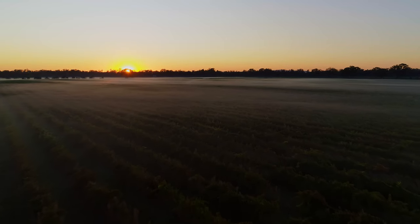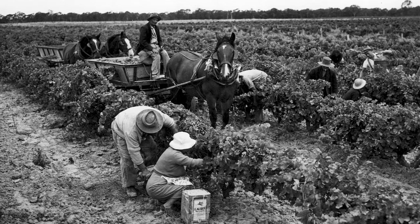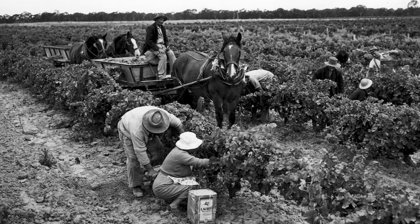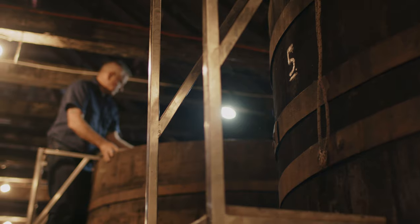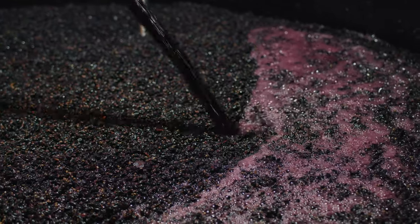The first vintage of those 1860 planted vines was in 1861 — they were only one year old. The process is probably a little gentler than it was back in the 1860s, but the actual fermentation part of the process and the management of the cap is exactly the same as it was in the 1860s.